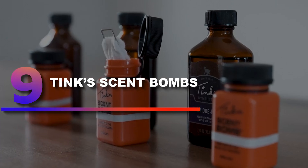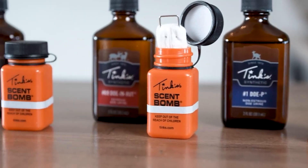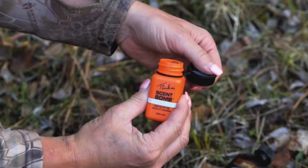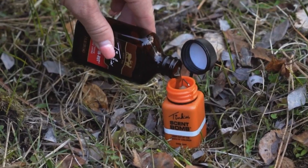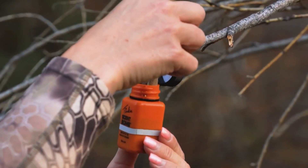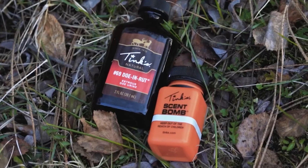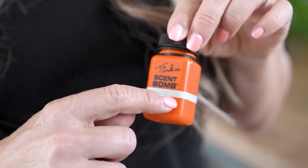Number 9: Tink Scent Bombs. The Tink Scent Bomb is easy to use, extremely effective, and a great no-mess means of getting the most from your scent lures. Each blaze orange colored Scent Bomb has a lid with a retaining strap so it'll never get lost, and a reflective strip for locating it in the dark. Inside the Scent Bomb is a super-absorbent wick that, when deployed, puts out scent on wind currents to be detected by downwind bucks.